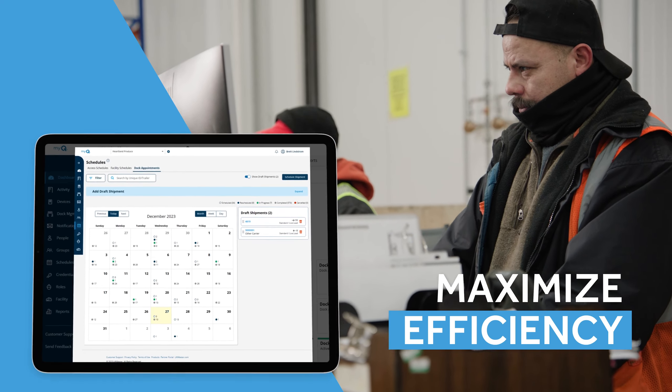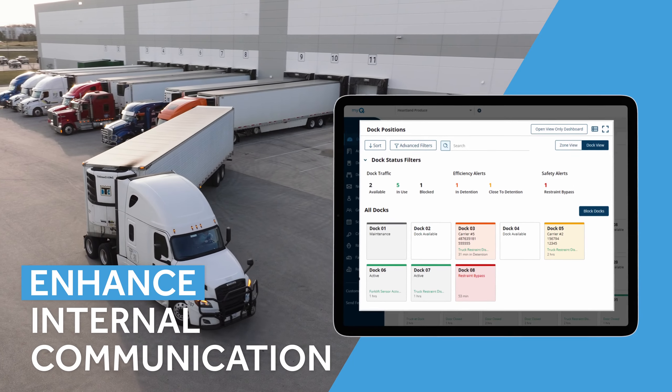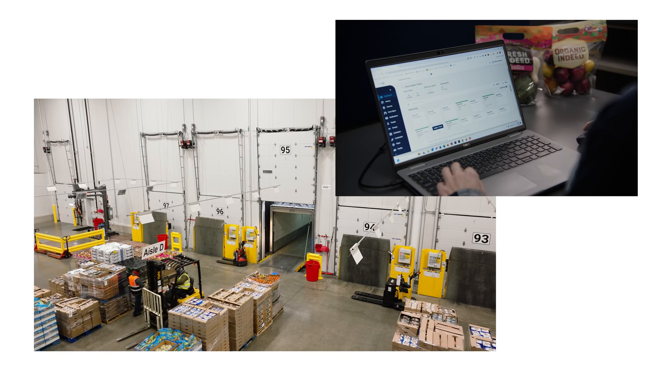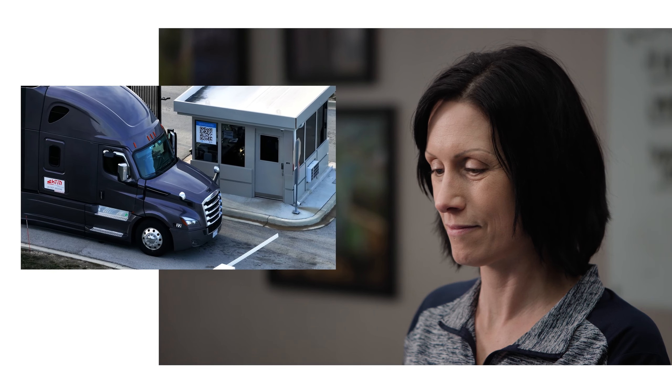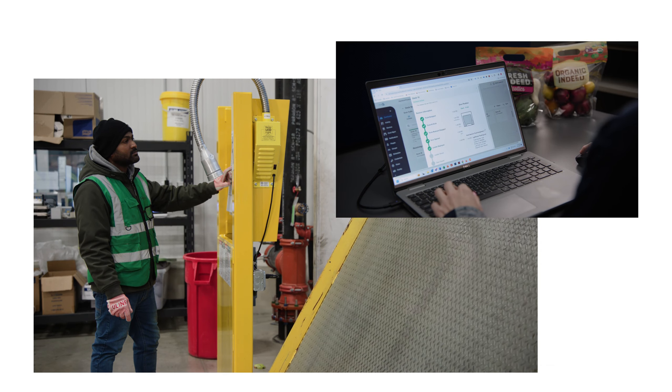MyQ has streamlined the operation here quite a bit. The visibility aspect is actually kind of nice — I can pull up the computer at any time, log in, and find out where a truck is at. Using MyQ gives us the confidence to know we're well aware of what's happening with our dock doors, with the sessions, with the drivers, with our load numbers, and with the check-in process.